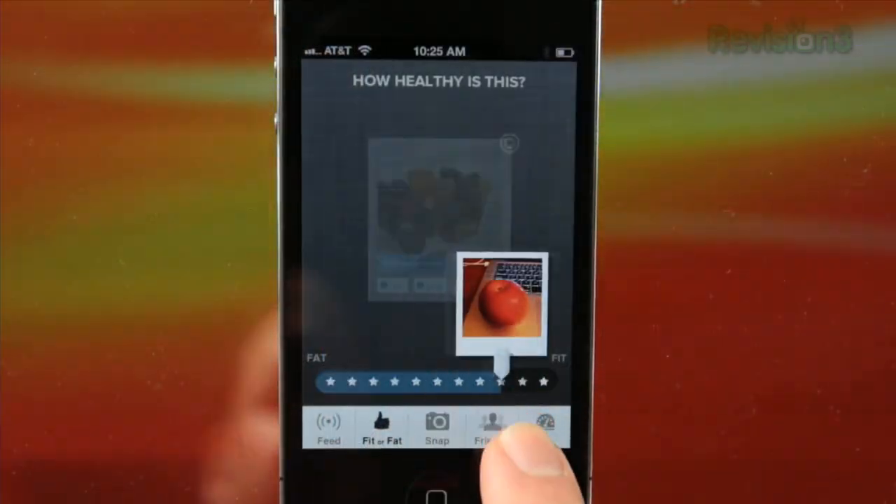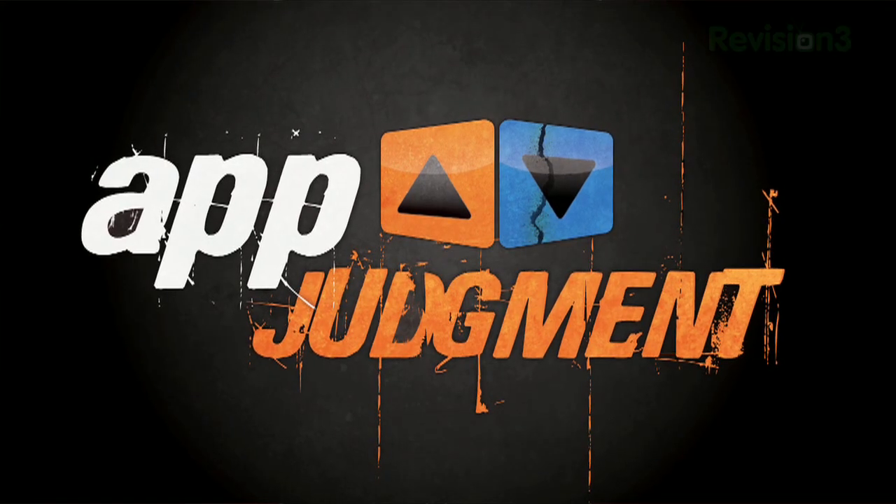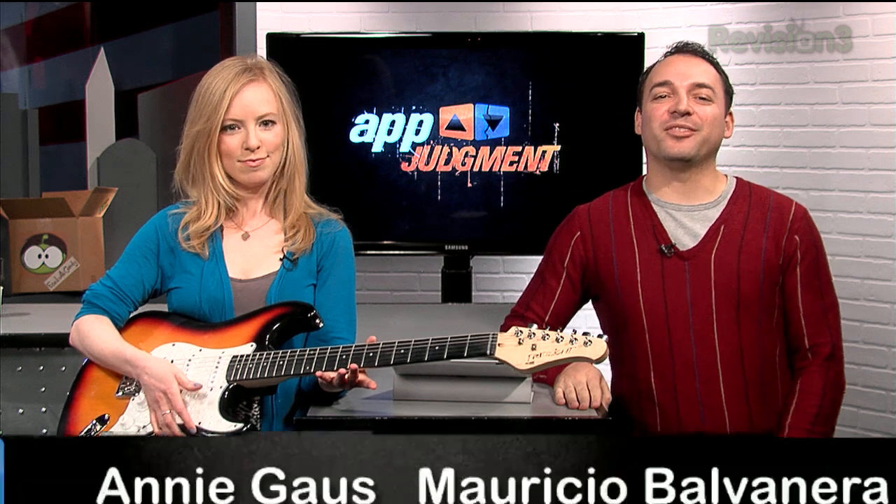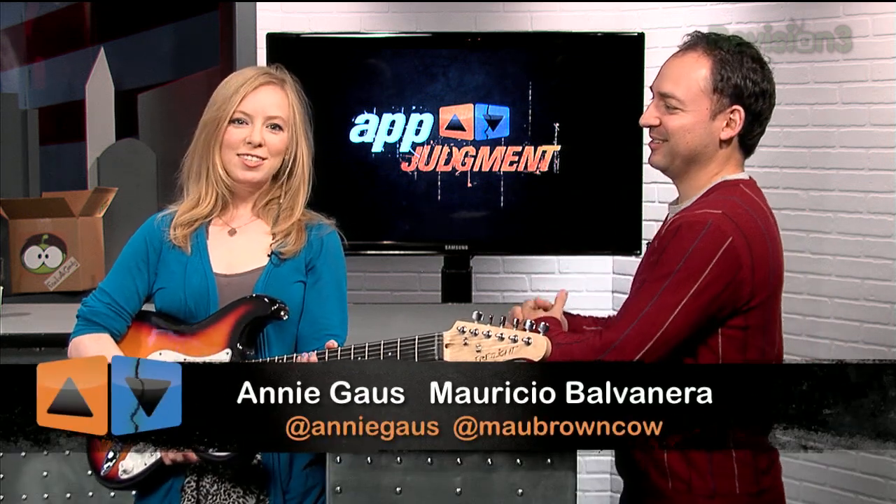Rocking out on your iPhone? Duke Nukem goes Android and crowdsource your diet with the Eatery — today on App Judgment. This episode is brought to you by the 2012 Ford Fiesta. Welcome to App Judgment, your source for mobile application news and reviews. I'm Mauricio Bavanera, and I'm Annie Gaus.